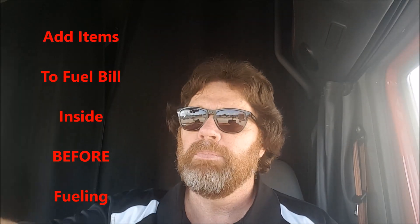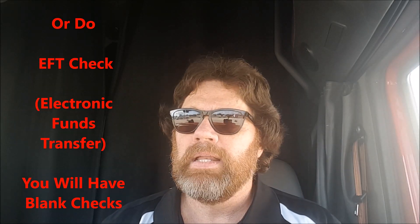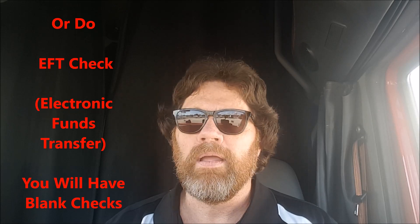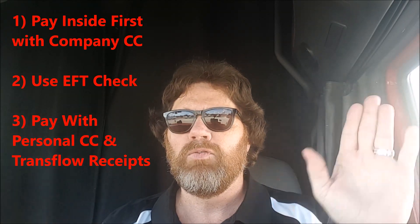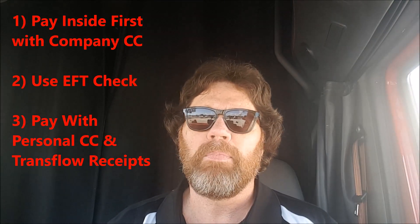I let them know which island I'm at, then take the oil up front and say I need to put this on this bill. She starts my pump, adds it to the bill, and when I fuel it's all added together. The second way is an EFT check, but I'd rather just make the quick walk. You actually have three ways: add it to the bill upfront before fueling, do an EFT check, or pay for it personally.